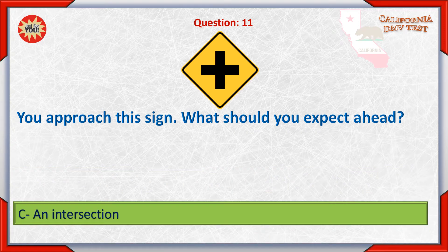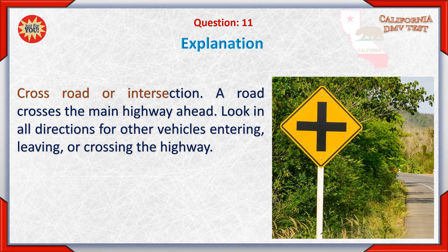C. An intersection. Crossroad or intersection — a road crosses the main highway ahead. Look in all directions for other vehicles entering, leaving, or crossing the highway.